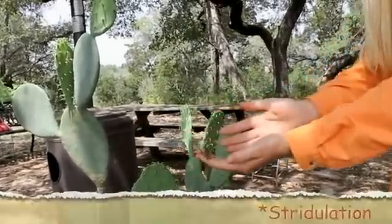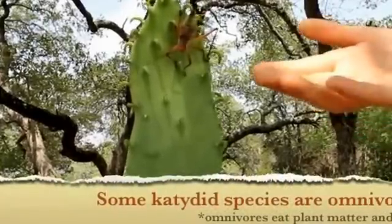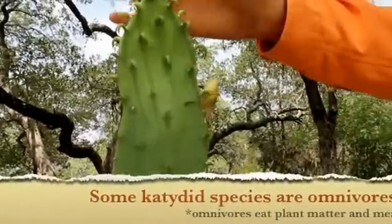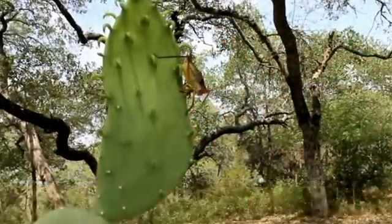Some katydids are herbivores and only eat plants, but the ones we have here are omnivores — they eat plant matter and meat. That's not good news for our walking sticks; we've seen them eating our walking sticks up in the trees.